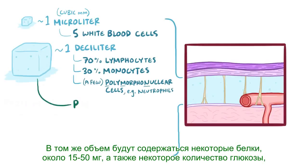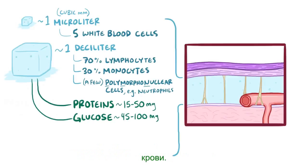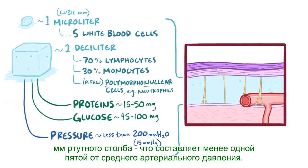That same volume will have some proteins in it as well, about 15-50 mg, as well as some glucose, about 45-100 mg, which is close to two-thirds of the glucose we'd find in the same volume of blood. The cerebrospinal fluid is held under just a little bit of pressure, below 200 mm of water, which is just under 15 mm of mercury, which is less than a fifth of the mean arterial pressure.